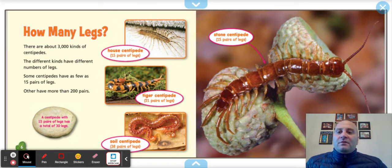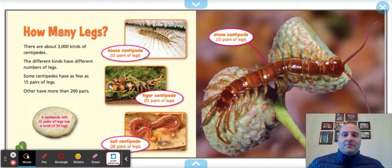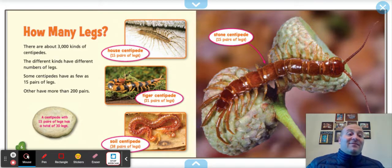The different kinds have different numbers of legs. Some centipedes have as few as 15 pairs of legs, others have more than 200 pairs. The tiger centipede has 21 pairs of legs — 21 plus 21 equals 42, so 42 legs. A centipede with 15 pairs has a total of 30 legs. The soil centipede has 38 pairs of legs — so if you had 38 pairs, that's 76 legs total. The stone centipede has 15 pairs of legs, so 30 legs.